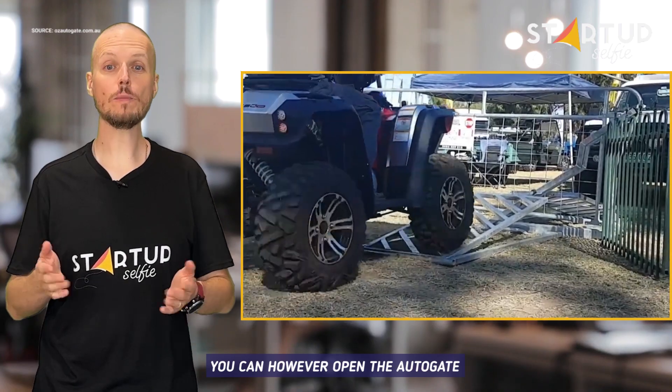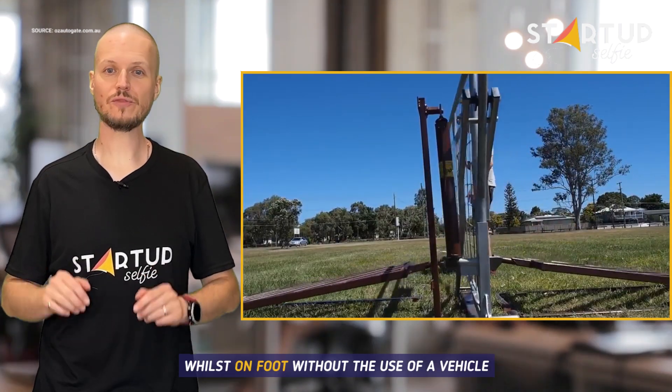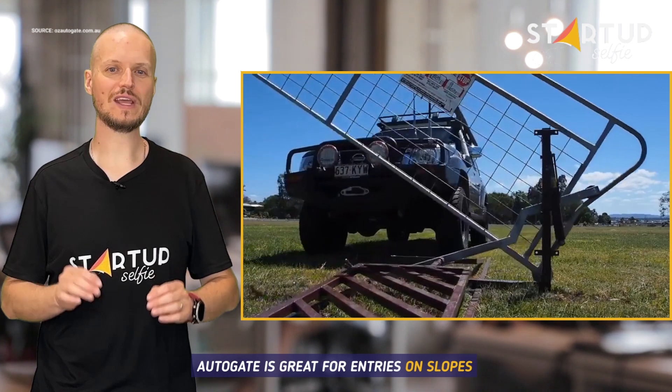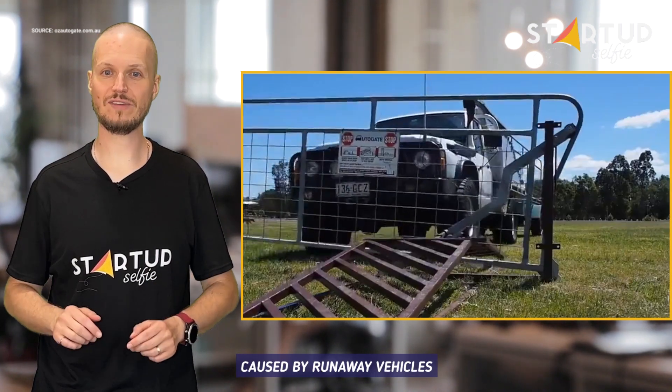You can, however, open the auto gate safely and with ease whilst on foot without the use of a vehicle. Auto gate is great for entries on slopes as it eliminates accidents caused by runaway vehicles.